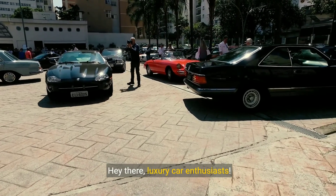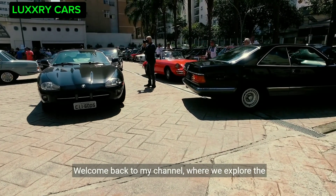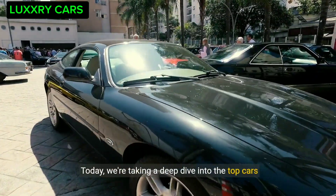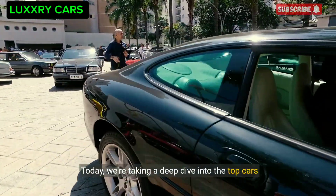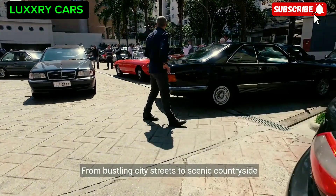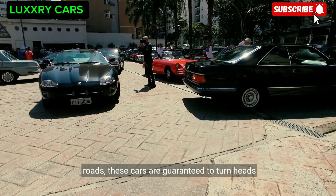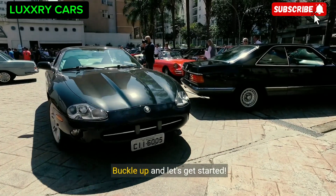Hey there, luxury car enthusiasts! Welcome back to my channel where we explore the world of high-end automobiles. Today we're taking a deep dive into the top cars driven around the world — from bustling city streets to scenic countryside roads. These cars are guaranteed to turn heads wherever they go. Buckle up and let's get started!